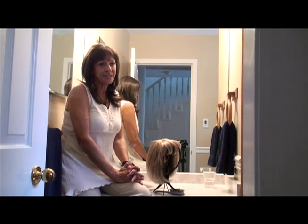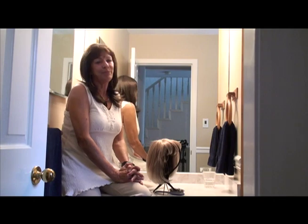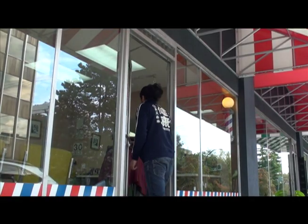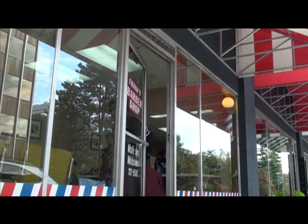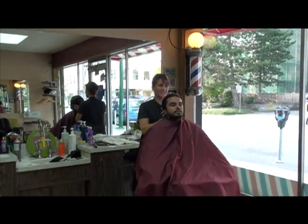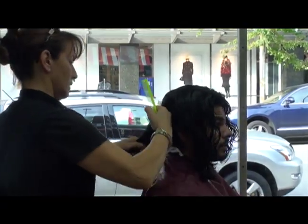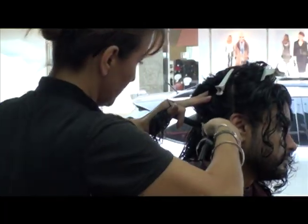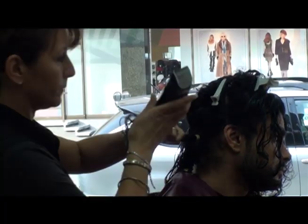You'll have bad days, you'll have good days — but never give up. For the first time in two years, I'm sitting in a barber's chair. Having a long head of hair has defined how I look, and in a way, who I am. You stand out in a crowd when your head has its own postal code.